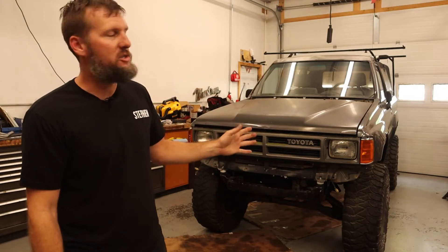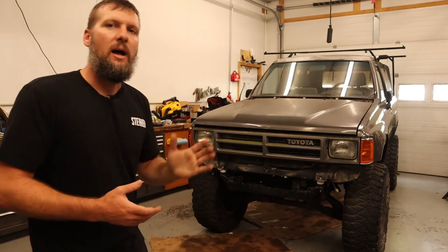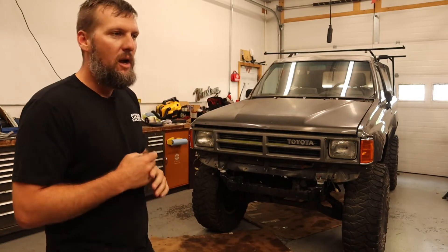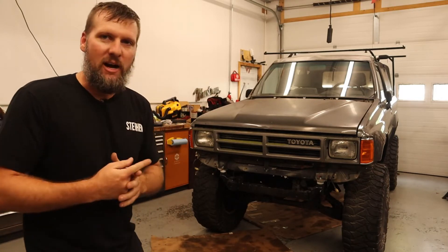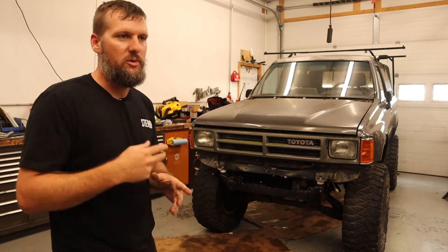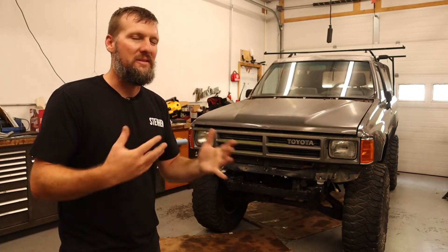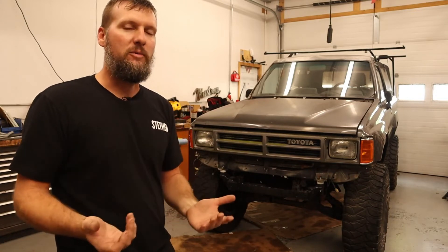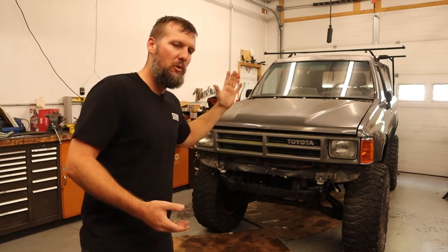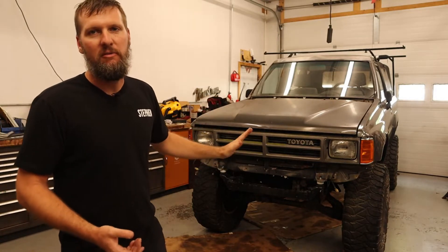This is the first generation of the 4Runner. It's got a removable top in the rear, and they're just really cool trucks. This one I've owned since about 2015. I've actually owned three 4Runners — a 1985 one back in college, then a 1998 one after college, which I sold to buy the Chevy pickup truck that I now use for towing. At the time I didn't really see the need for multiple trucks, but obviously that changed when I found this one. It has a pretty cool story of how I found it.